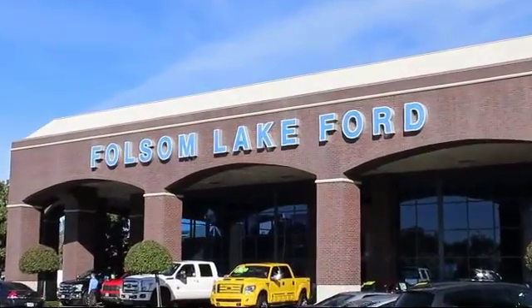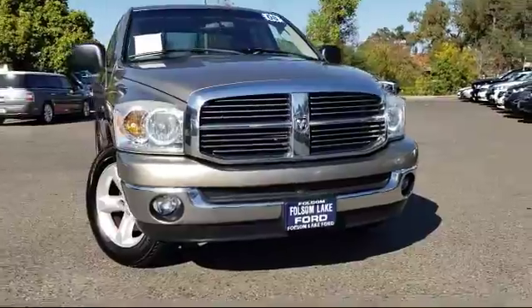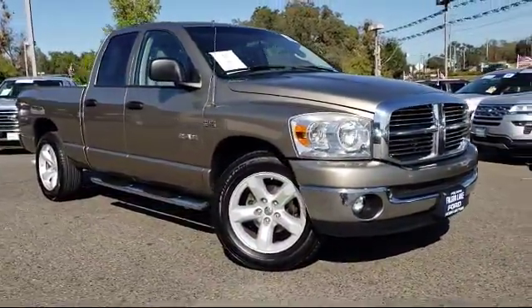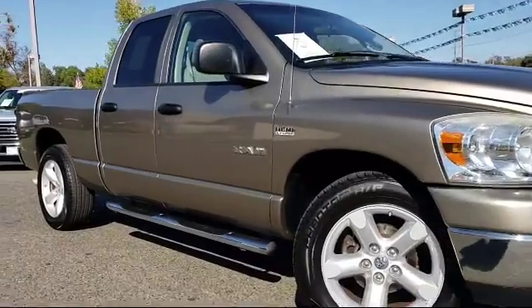For over 25 years, Folsom Lake Ford has been providing the Sacramento area with great deals and award-winning service. And here's another look at a great vehicle from our huge selection of pre-owned cars, trucks, and SUVs, and comes equipped with air conditioning, CD player, anti-lock braking, tilt steering wheel, and much more.